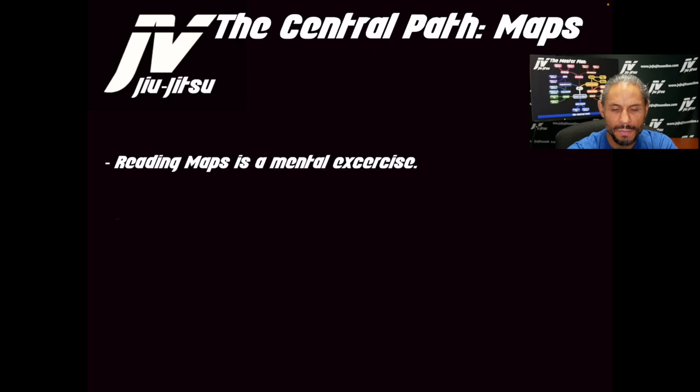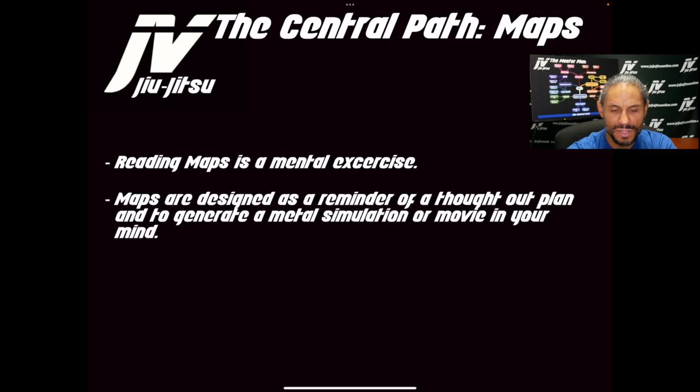Reading maps is a mental exercise. Maps are designed as a reminder of a thought-out plan and to generate a mental simulation or movie in your mind. When you start to know the techniques and the systems and you start seeing them in map form, it starts to create a visual picture in your mind — you can visualize and mentally process moving from position to position, detail by detail. It becomes a great tool, another element of information which allows you to more precisely and more in-depth understand the system.